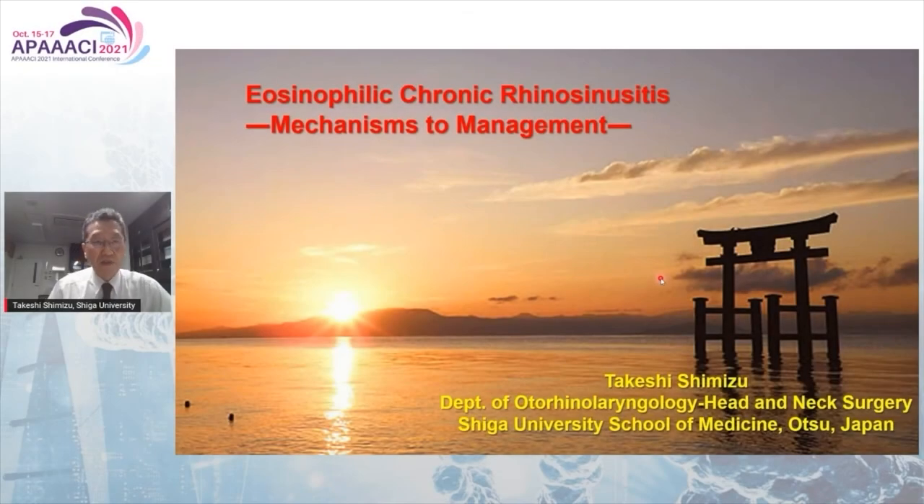The title of my presentation is Eosinophilic Chronic Rhinosinusitis: Mechanisms to Management.